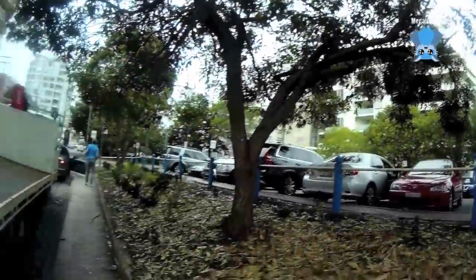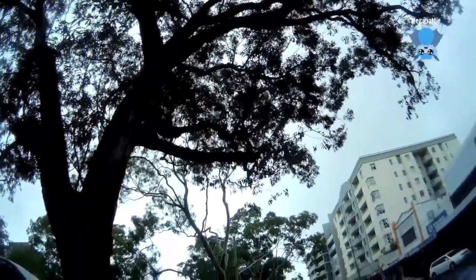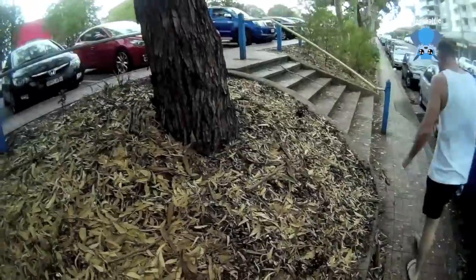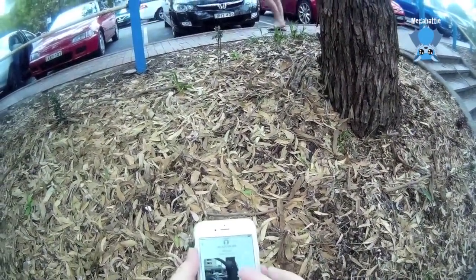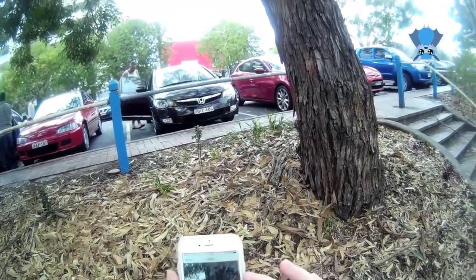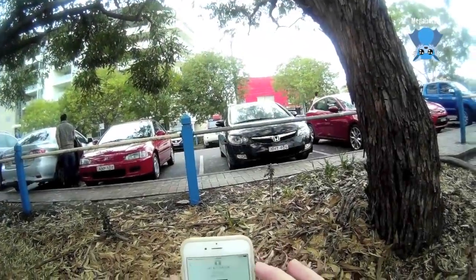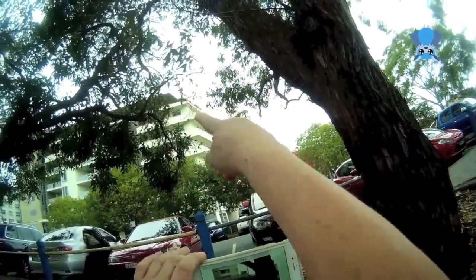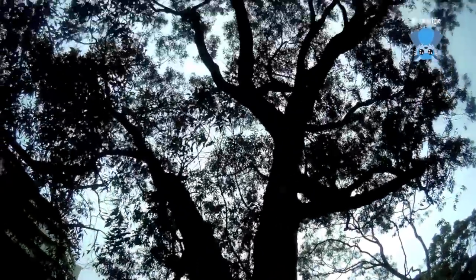We've just arrived at the rescue site. The lady said the bat is four or five meters up the tree, but it was on the ground climbing up the trunk. She's very nicely sent me a photo of the bat on the trunk and a photo of the building behind, which helps me confirm I'm in the right place at the right tree. Now I just have to find my bat.